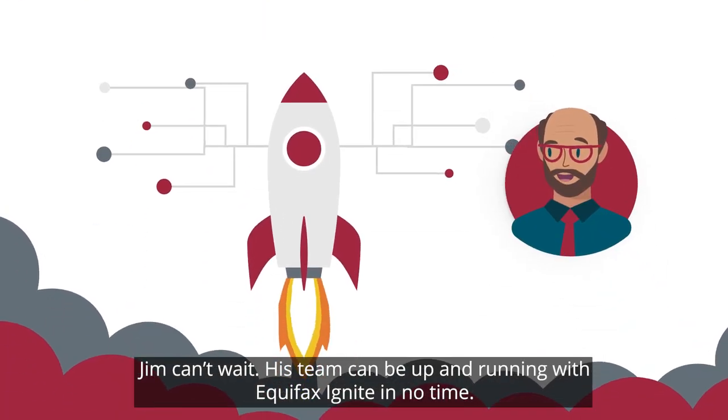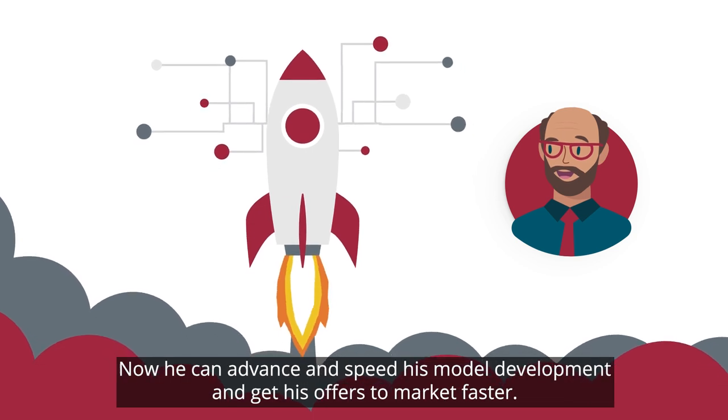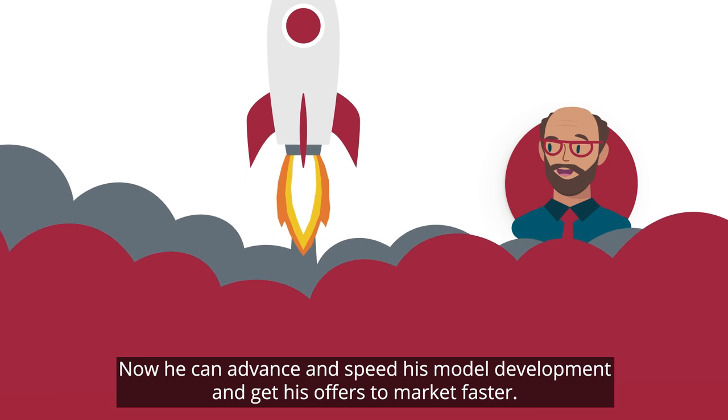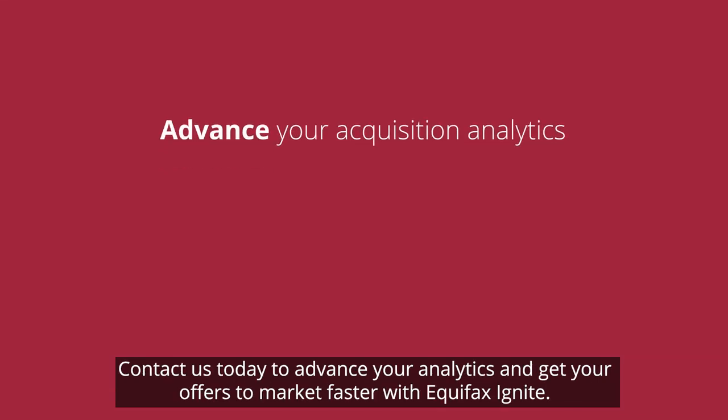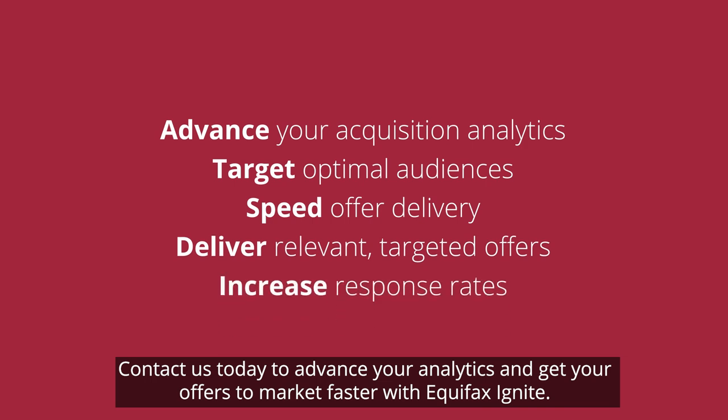Jim can't wait. His team can be up and running with Equifax Ignite in no time. Now he can advance and speed his model development and get his offers to market faster. Contact us today to advance your analytics and get your offers to market faster with Equifax Ignite.